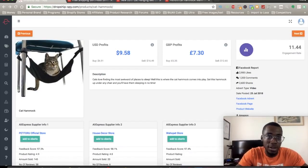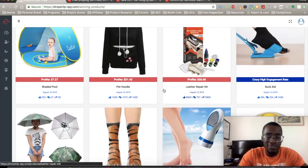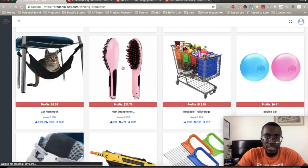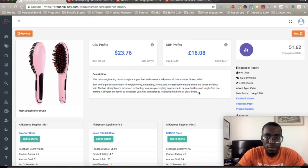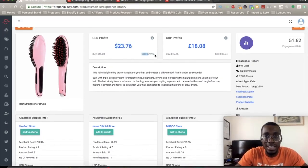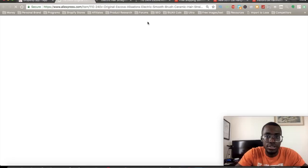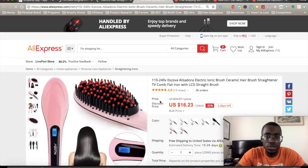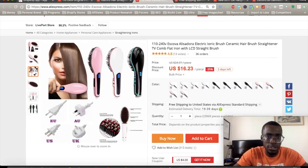You can get Dropship Spy at dropshipspy.com or the link down below. Let's check out more winning products — specifically high profit margin products. I love using high profit margins; if I can get $20 or $30 earnings for a product, I'll be happy. Here's a product with a $23 profit margin in the beauty and hair niche — I'm pretty sure this can sell pretty well. It has a decent engagement rate, you can sell it for $39.99, and you get it for $16.